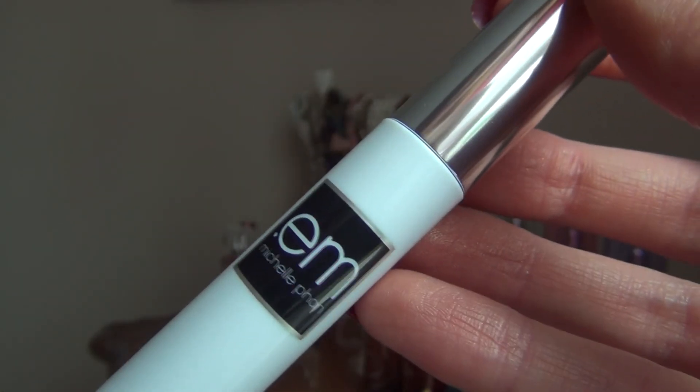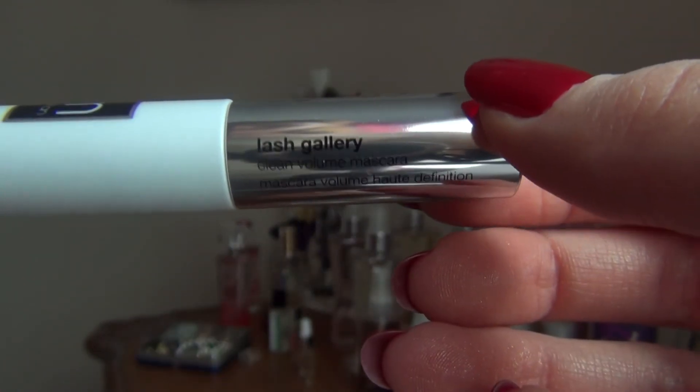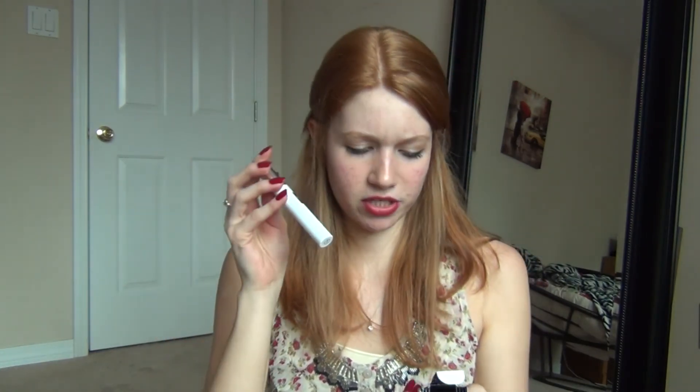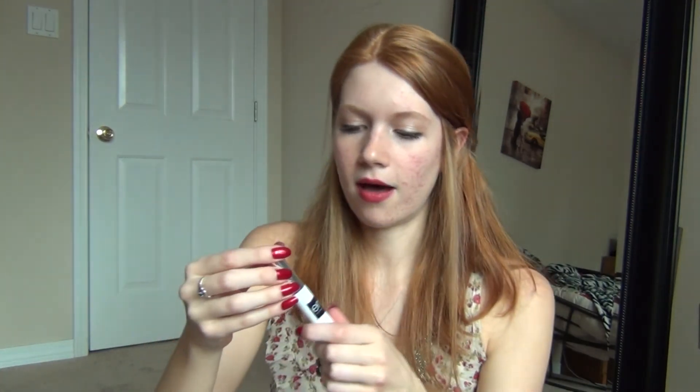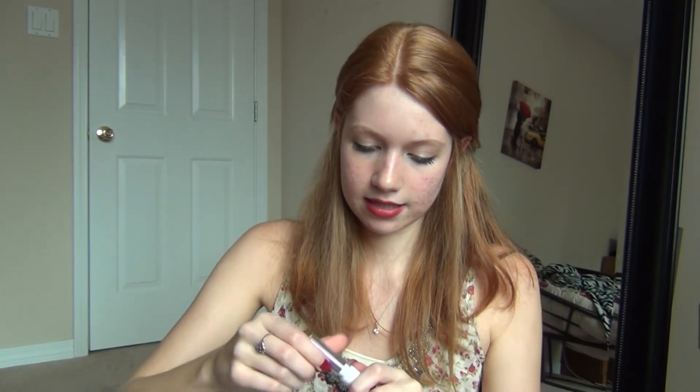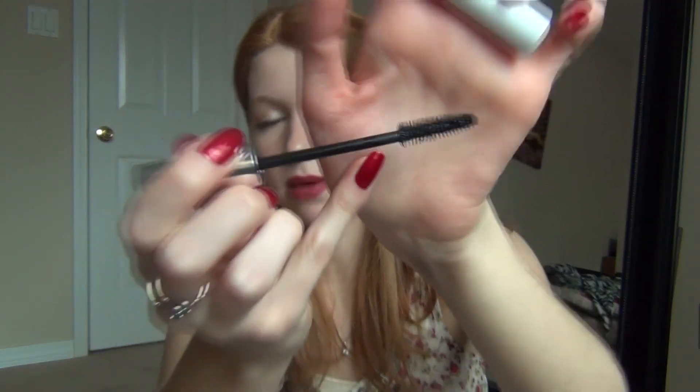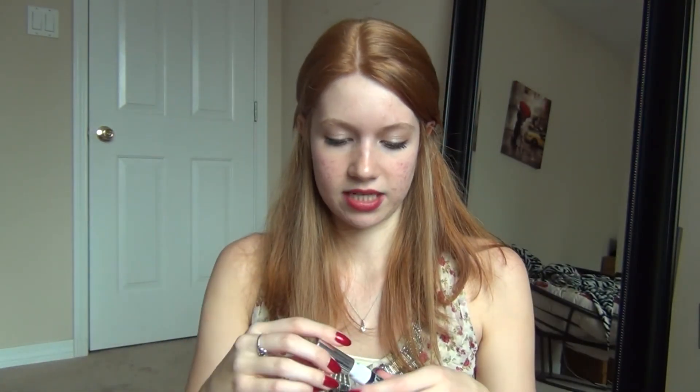Okay so the first product is this M by Michelle Phan clean volume mascara in black. I was super excited when I saw we were getting a product from her. It looks like a pretty big size — it could even be full size. I'm really excited to try this out. I wanted to try some of her products. The wand looks really nice — it looks like it really separates the eyelashes and makes them voluminous without clumping up too much.